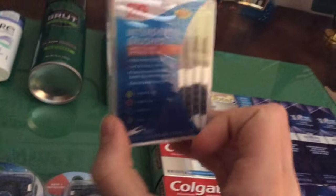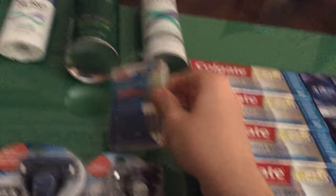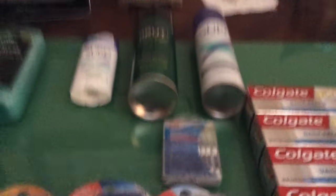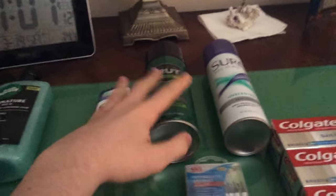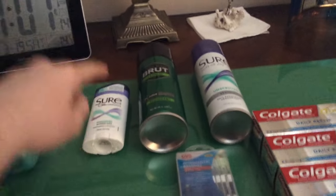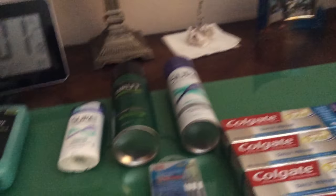These are on clearance for $1.57 — the interdental brushes. And then the Sure and the Brute right here — they're on sale for $1.75, you get $1 back, and there's a $0.75 off manufacturer coupon. So you pay $1, get back $1. Limit of one per card.